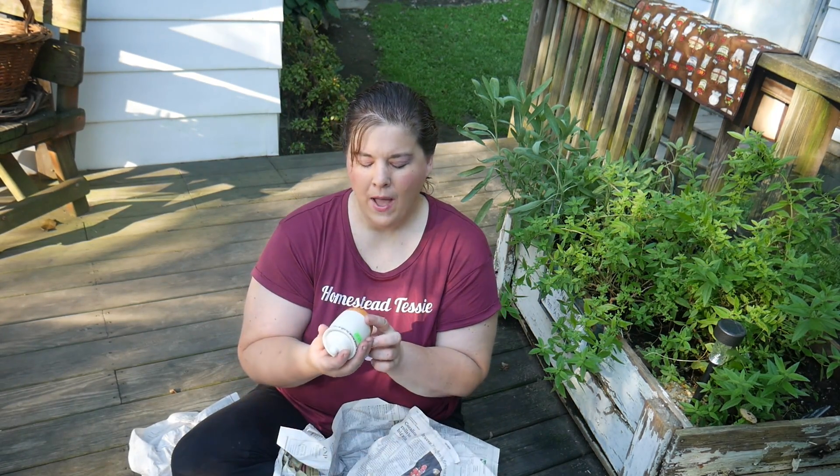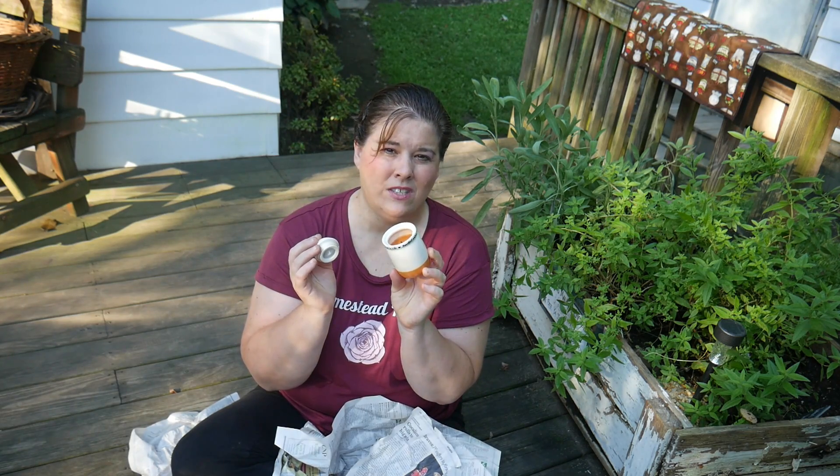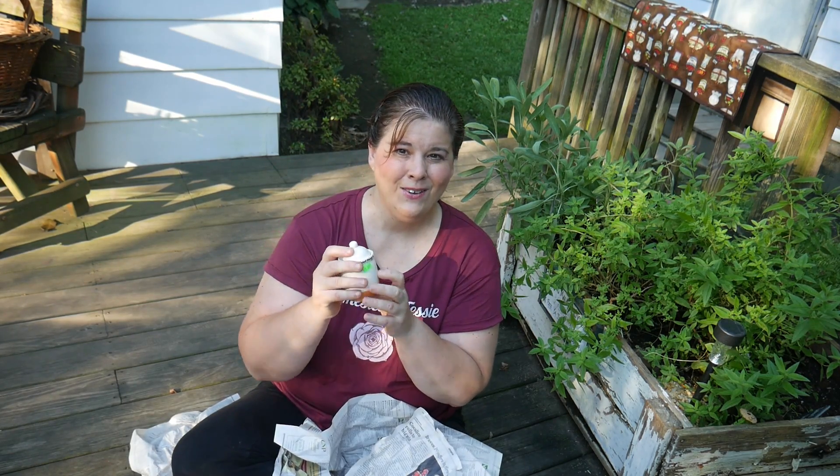I guess you're wondering, why did I buy some candles when I can make them? I really like having candles that are store bought every once in a while. And also, I love the containers so I can reuse these containers when making my own candles.